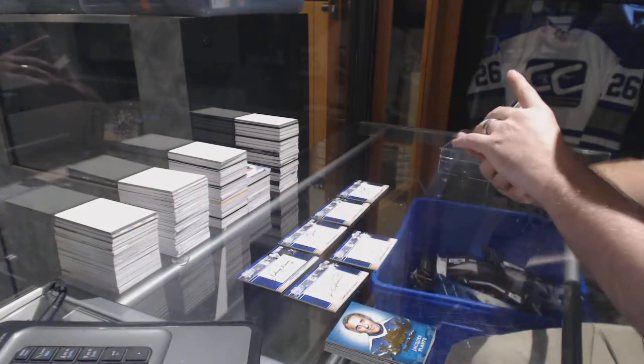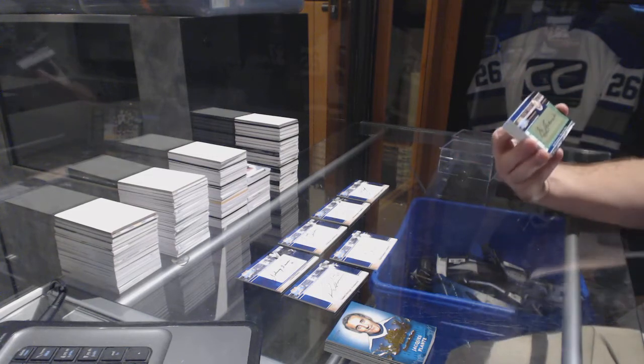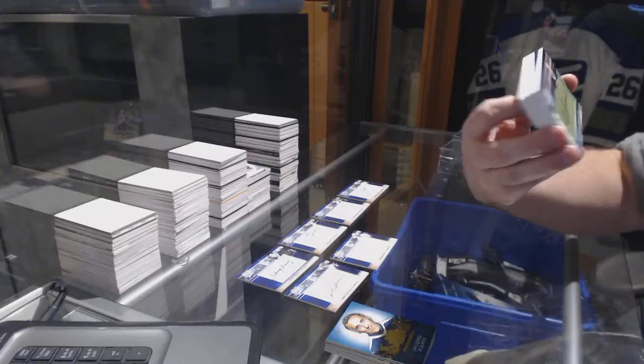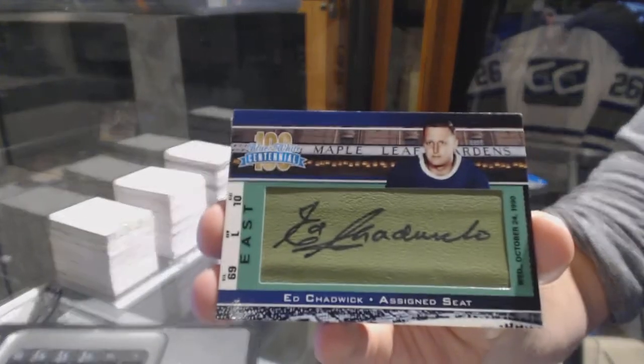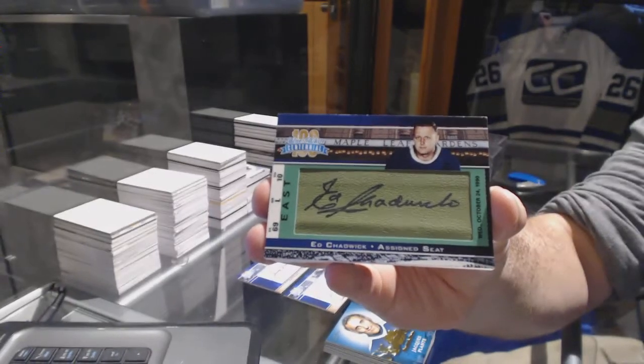We've got a green assigned seat, number 5 of 5, Ed Chadwick. 5 of 5, Ed Chadwick.